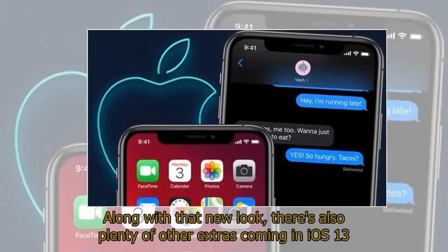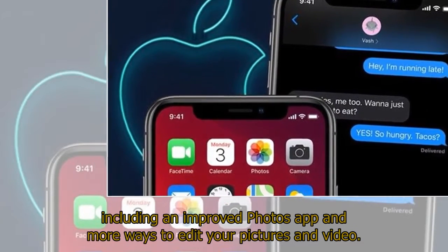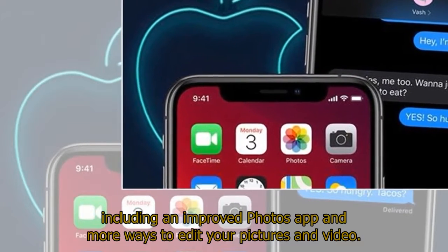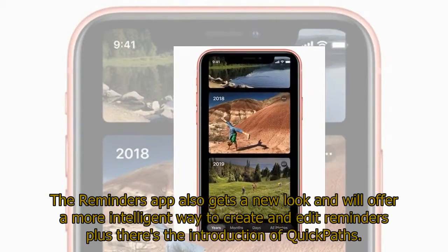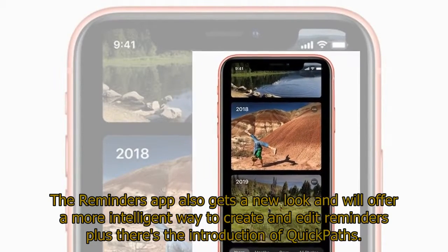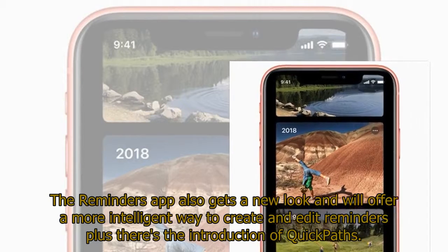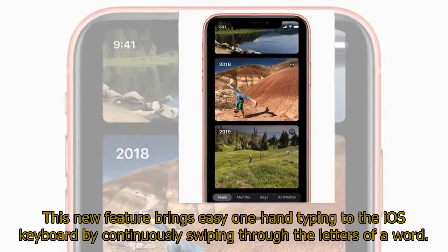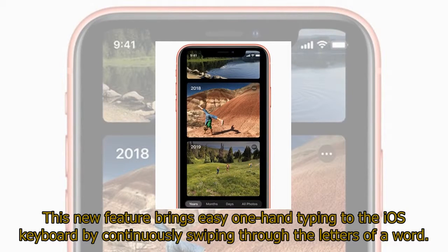Along with that new look, there's also plenty of other extras coming in iOS 13, including an improved photos app and more ways to edit your pictures and video. The Reminders app also gets a new look and will offer a more intelligent way to create and edit reminders, plus there's the introduction of quick paths. This new feature brings easy one-hand typing to the iOS keyboard by continuously swiping through the letters of a word.